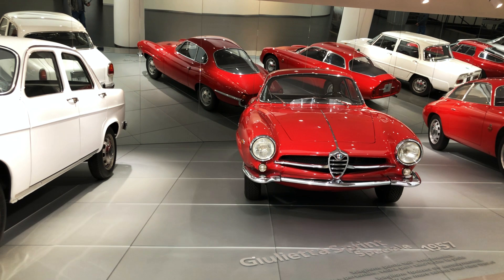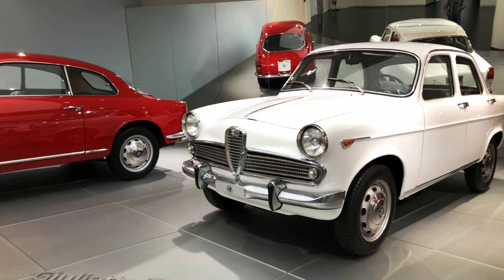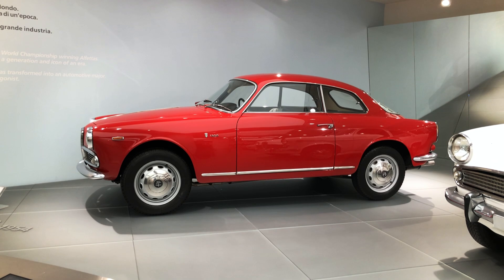the Giulietta represents Italy's incredible post-war renaissance better than perhaps anything else. Revered by collectors since at least the 1980s, the story of the Giulietta has been very well documented, but I bet you didn't know these five little factoids about it. Sit back and enjoy!